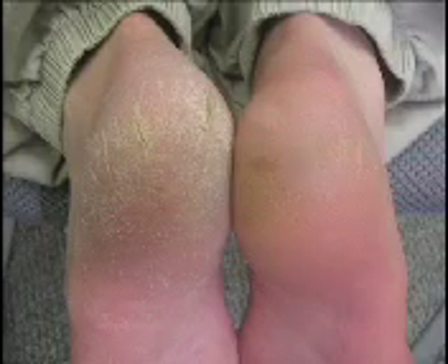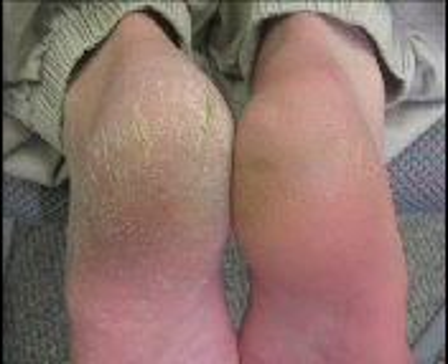Not only do they look bad, but they hurt like the Dickens too. It was my wife who convinced me I should go a couple of weeks without using my foot formula on one of my feet to have my own before and after pictures to show you. So here they are.